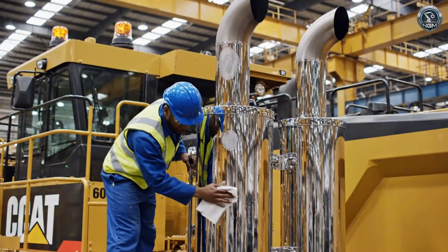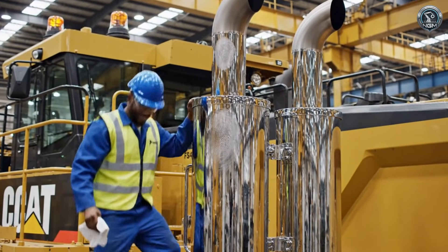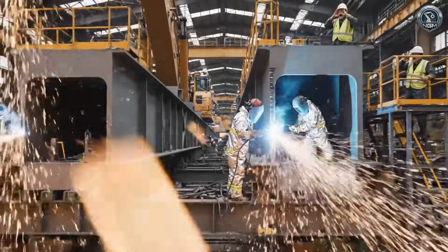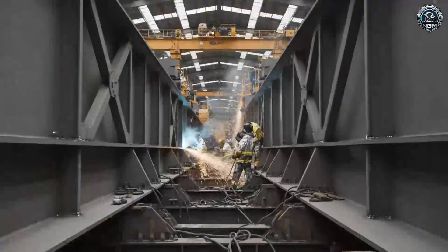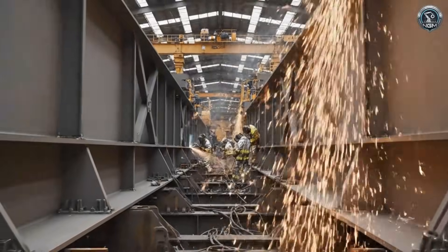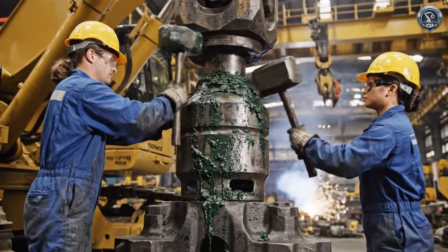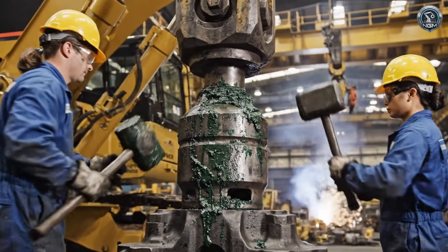When these engines roar, they will breathe freely into the open sky. The main boom: a twin-girder spine designed to lift 50 tons of rock every third second, all day, every day. The tri-power linkage — this geometry generates constant crowding force throughout the entire lifting arc.